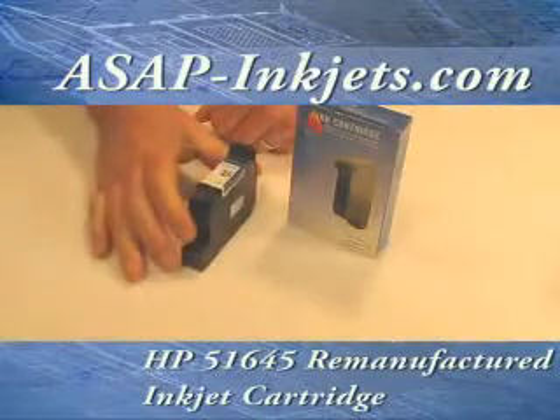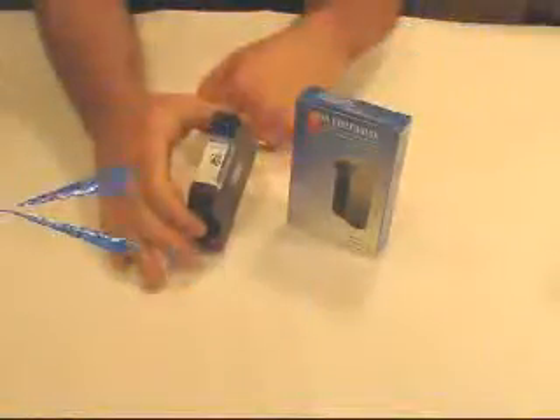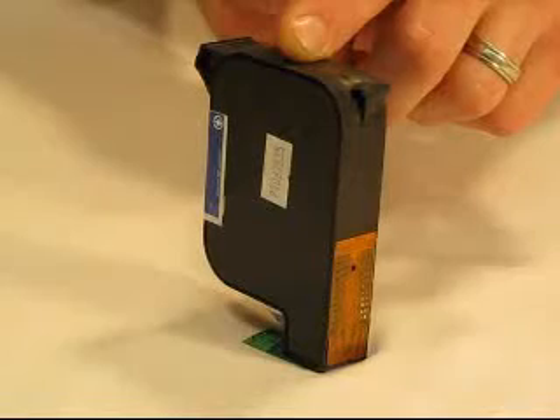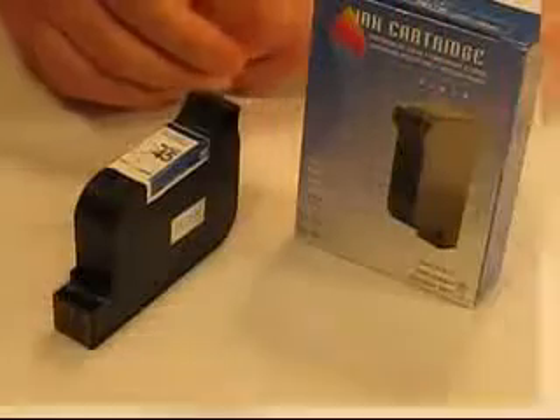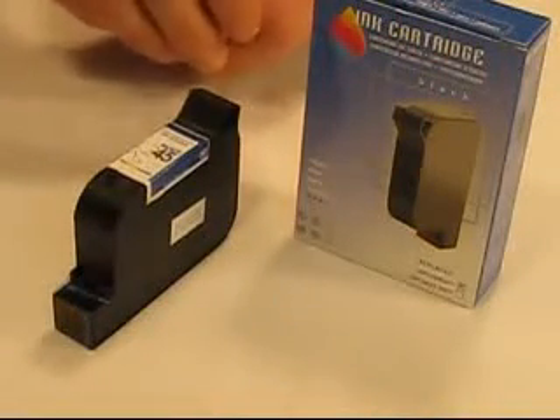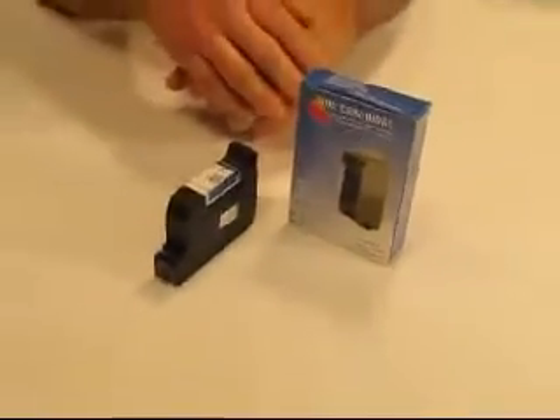We're taking a look at the HP51645, also known as the HP45. This is a black cartridge that goes to numerous inkjet printers released many years ago and is still widely in use today.